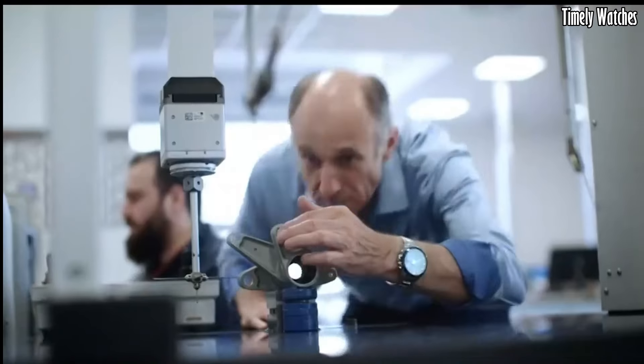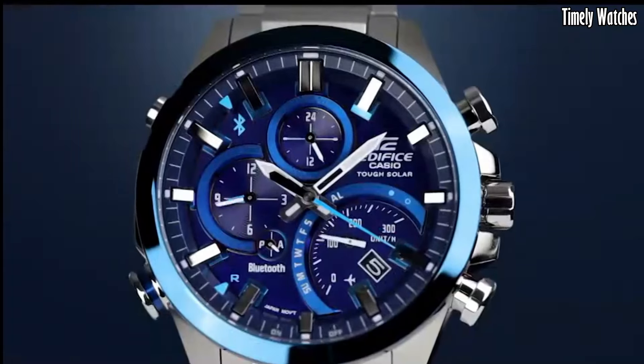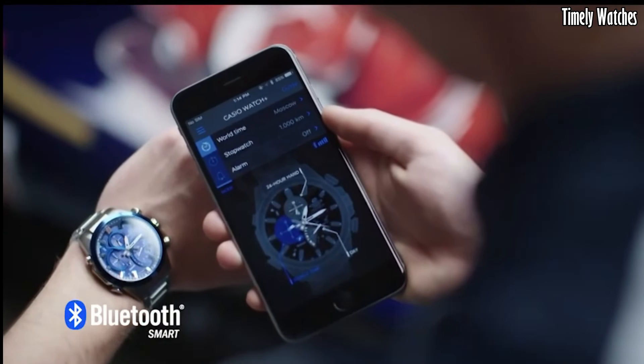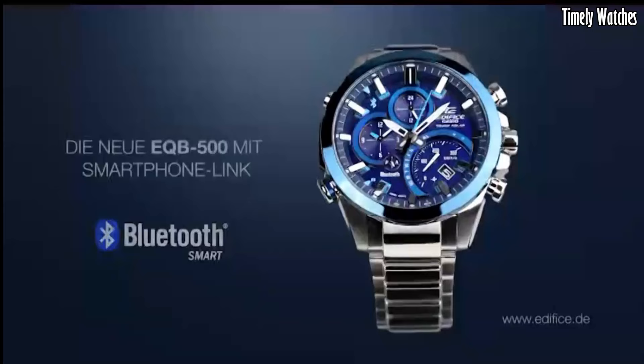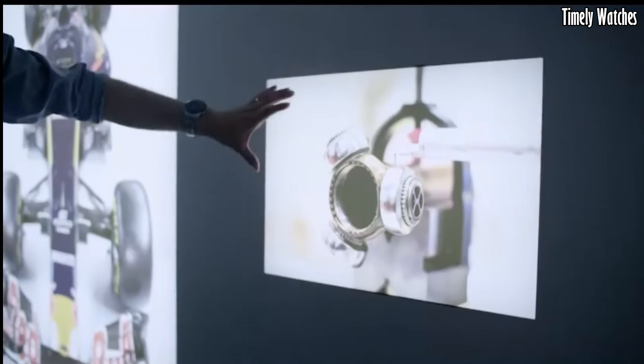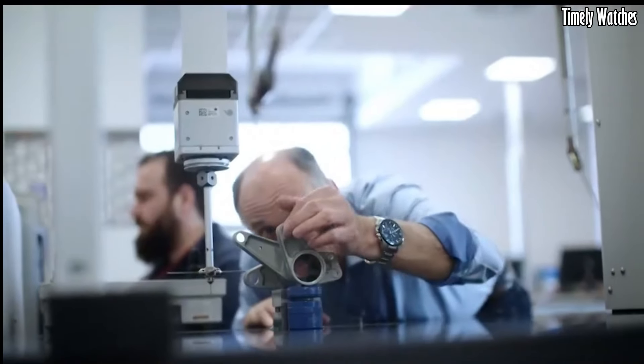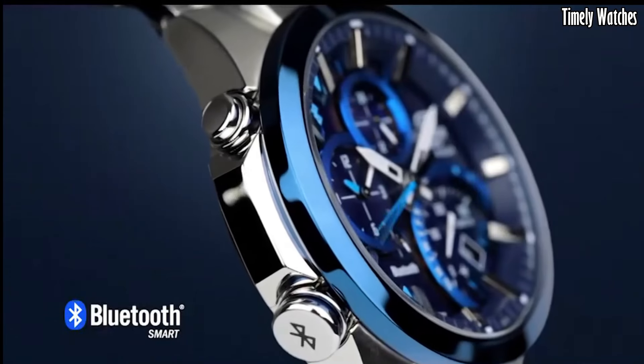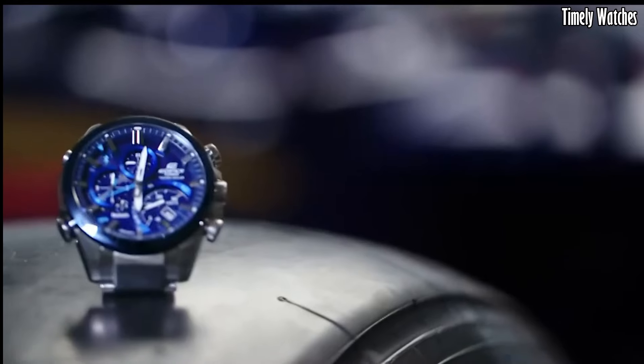Its stopwatch function allows you to measure elapsed time, and it also has an alarm function. Additionally, it can track the time in different time zones, making it suitable for frequent travelers. Its robust design, solar-powered battery, and water resistance add to its practicality and durability.